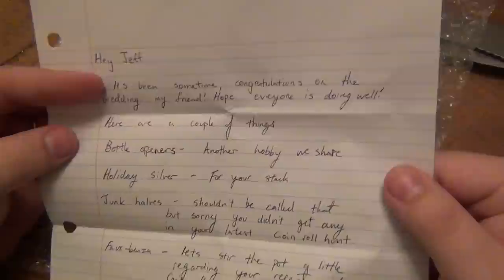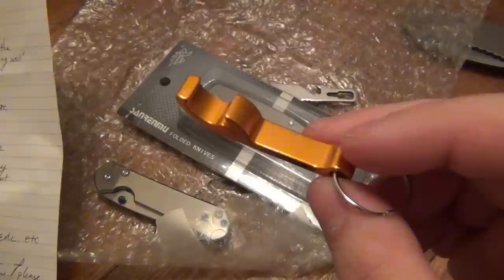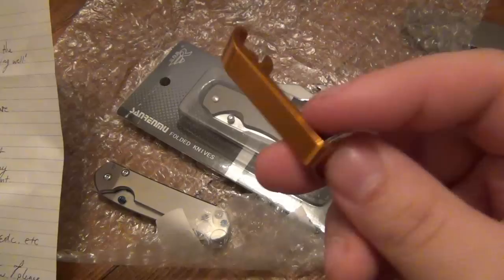Here are a couple of things - bottle opener. This is another hobby we share. Yes, this is definitely going in the collection. I love bottle openers of all kinds. It's a dangling one that I had another viewer send that I have in my collection. These are awesome to throw on your keys. Sometimes bars will give these away, a liquor store sometimes will have it on sale for like a dollar.